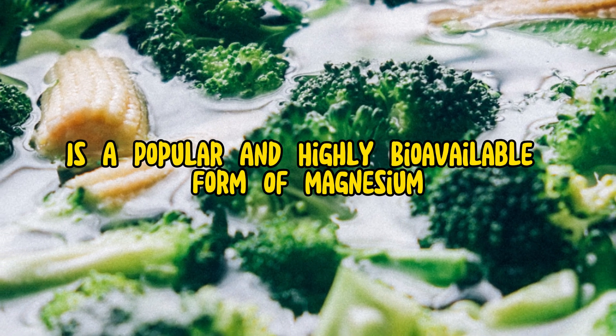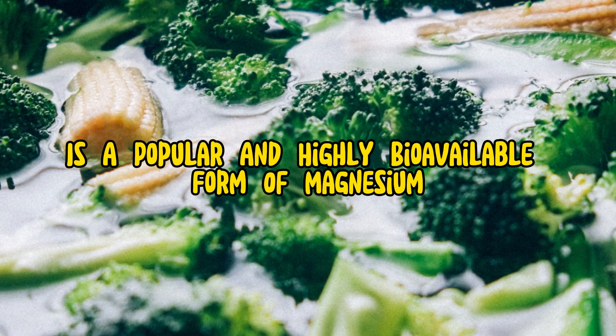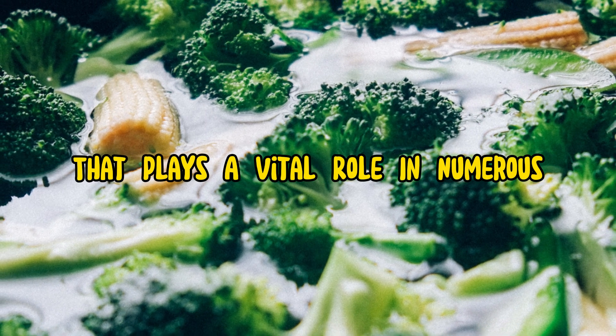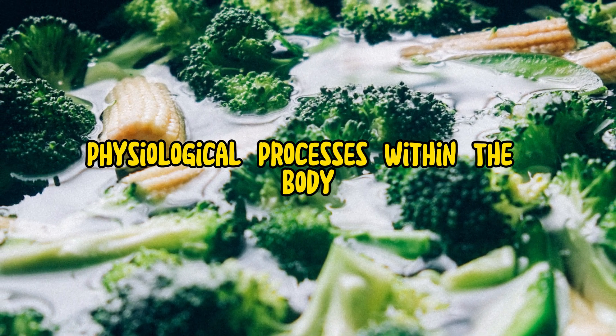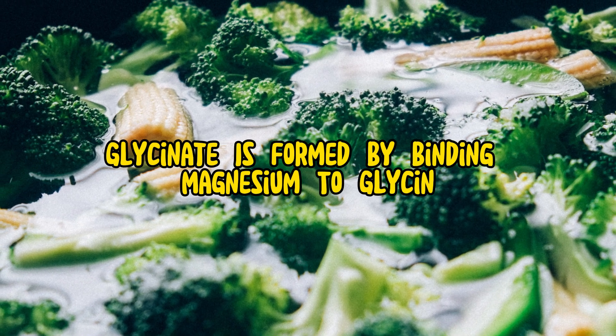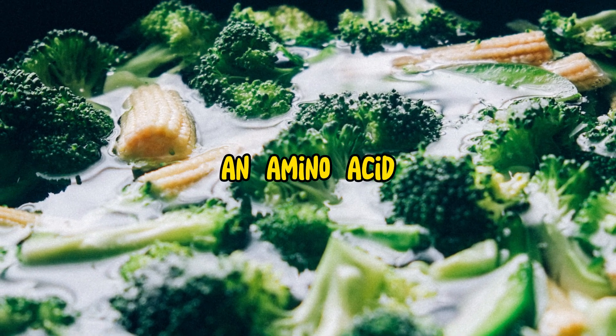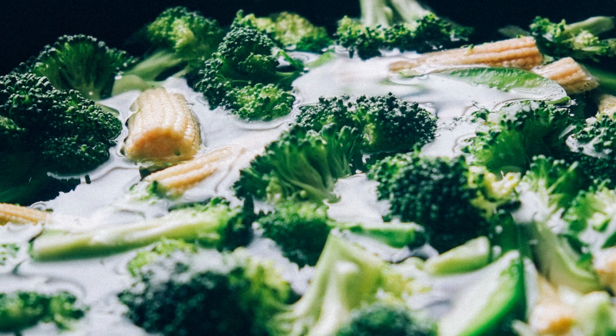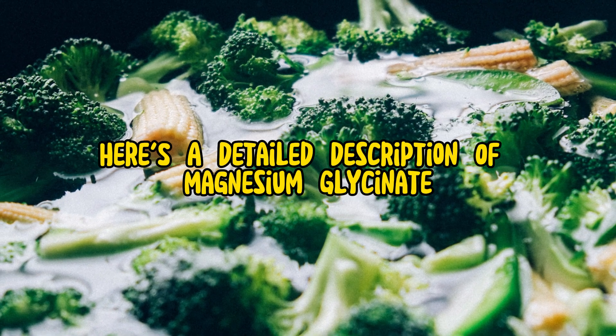Magnesium glycinate is a popular and highly bioavailable form of magnesium, an essential mineral that plays a vital role in numerous physiological processes within the body. Magnesium glycinate is formed by binding magnesium to glycine, an amino acid that enhances absorption and bioavailability. Here's a detailed description of magnesium glycinate.